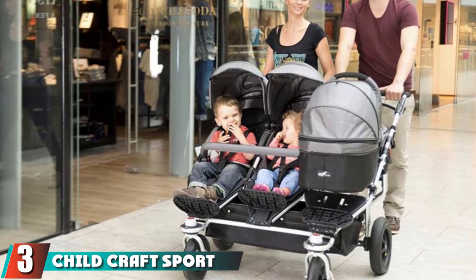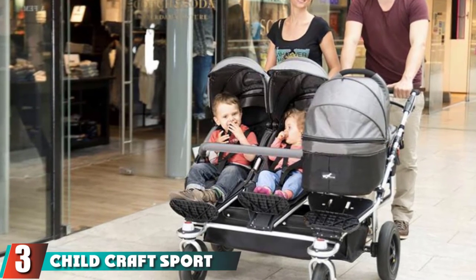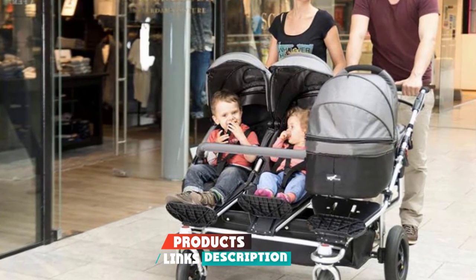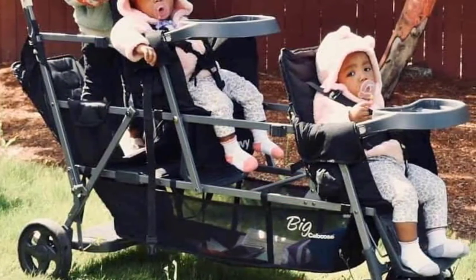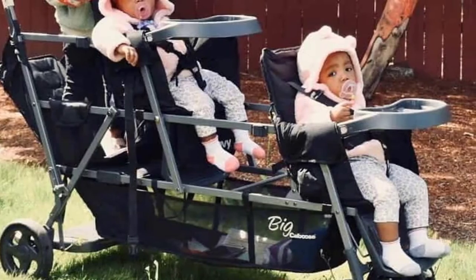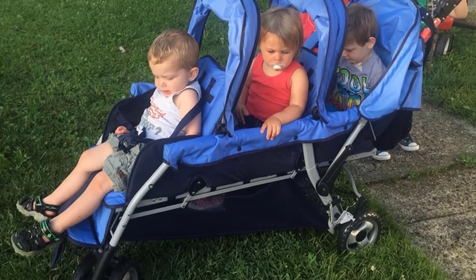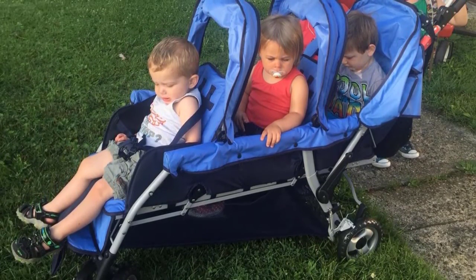The number three position is held by the Child Craft Sport Multi-Child Triple Stroller. It offers a through-the-door style stroller you can actually move around stores — it's a basic stroller ready to get the job done. One aspect we love is the additional support crotch fabric for the front seat. It can hold three children of the same or different ages, as all seats are the same size.